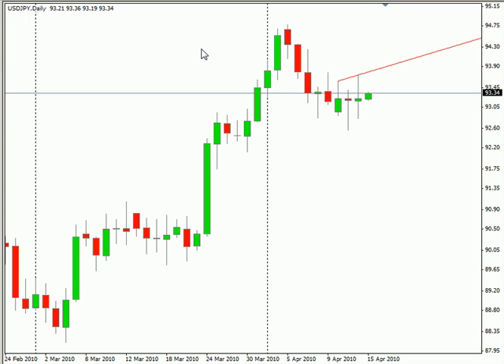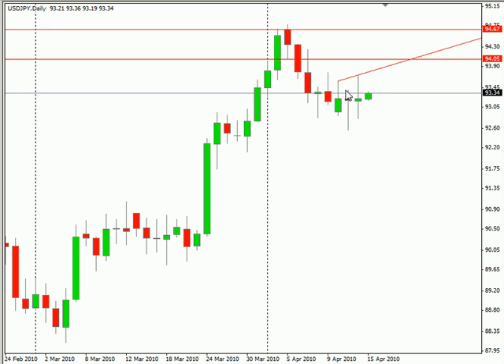So definitely keep an eye on all these levels. Know ahead of time where you're going to go to break even — that's always a good idea. Know exactly when you're going to enter and exit the trade. You could either scalp this a little bit here, or go to break even and try to see if it'll run up.